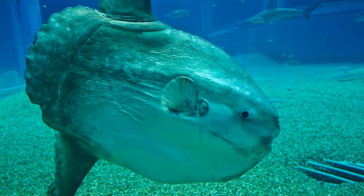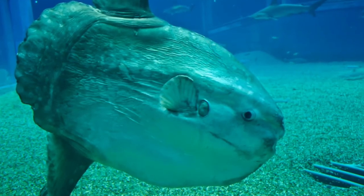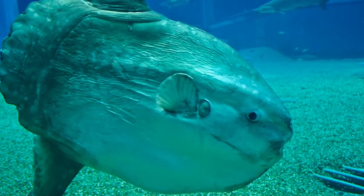Ocean sunfish vary in color from brown to gray to white, and some even have spots. On average, the ocean sunfish weighs about 2,000 pounds and ranges between 6 and 10 feet across, making them the largest bony fish species.